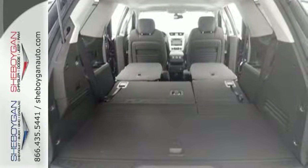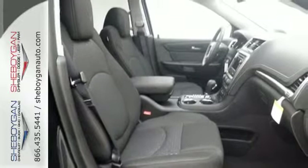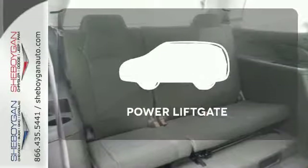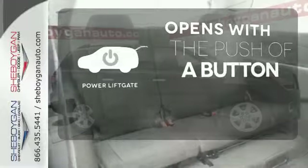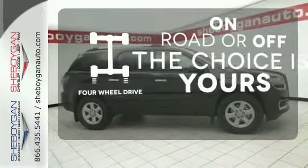It comes equipped with a 3.6-liter V6 engine, StabiliTrak, emergency communication system, and a rear-view camera. The power liftgate offers automatic rear-door operation with the push of a button. Four-wheel drive provides extra traction when you need it.